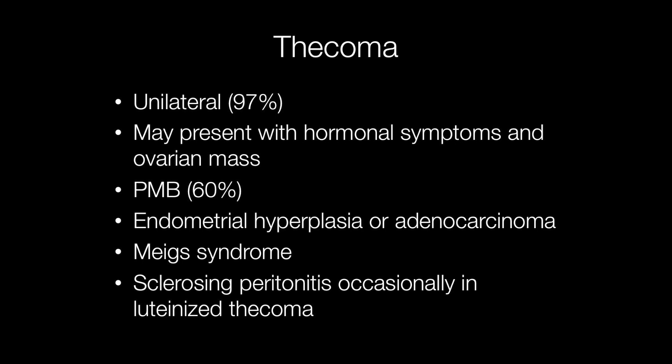Rarely, thecomas may present with Meigs' syndrome, where there is ascites and a pleural effusion, and luteinised thecomas may cause sclerosing peritonitis.